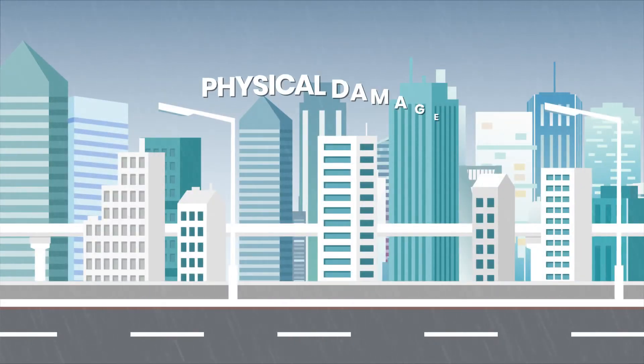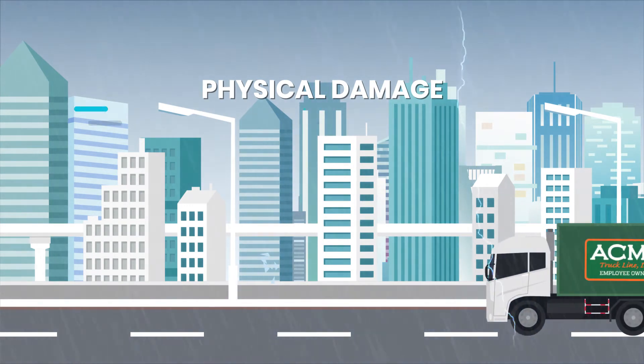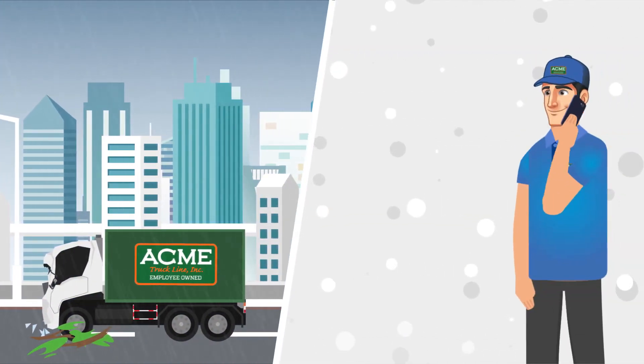Two, physical damage insurance covers your vehicle for fire, theft, vandalism, or just hitting something. You've heard it as: physical damage covers comp and collision.